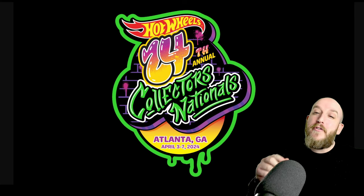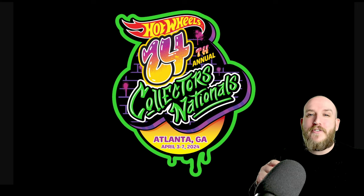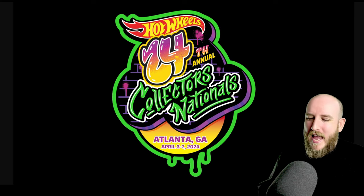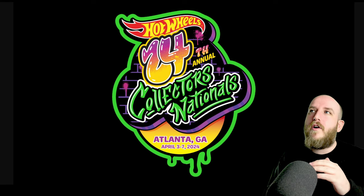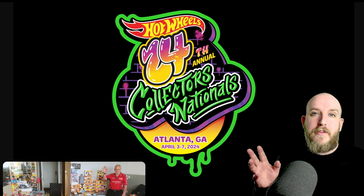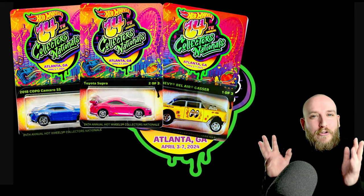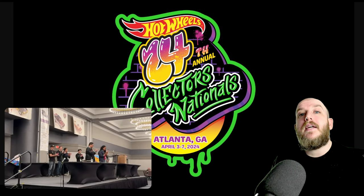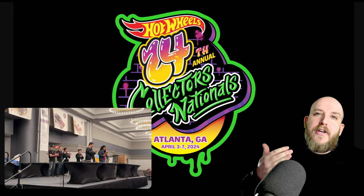In this video I'm going to be talking all about the new mainline castings that were announced at the 24th annual Collectors Nationals. I wish we had events like that in the UK — anywhere in Europe would do. I think it'd be great because we could get short card exclusive versions at collectors events. I was watching loads of collector POVs, people trading in hotel rooms, really enjoying themselves, getting to see all the new castings and getting their hands on some collector event exclusives.